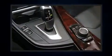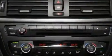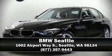Sophisticated all-wheel drive technology maintains a firm grip on the road. This vehicle has achieved certified pre-owned status by passing BMW's rigorous certification process. Stop by our dealership or give us a call for more information.